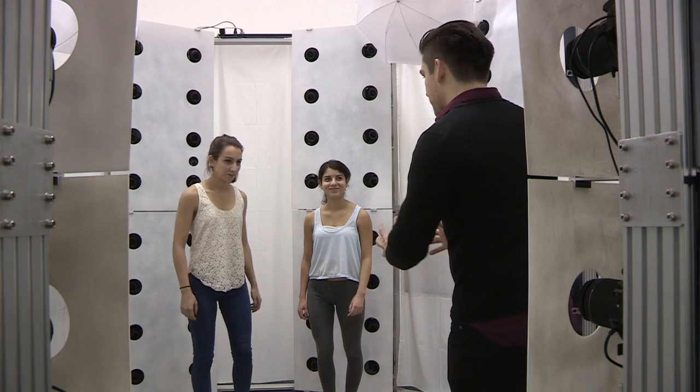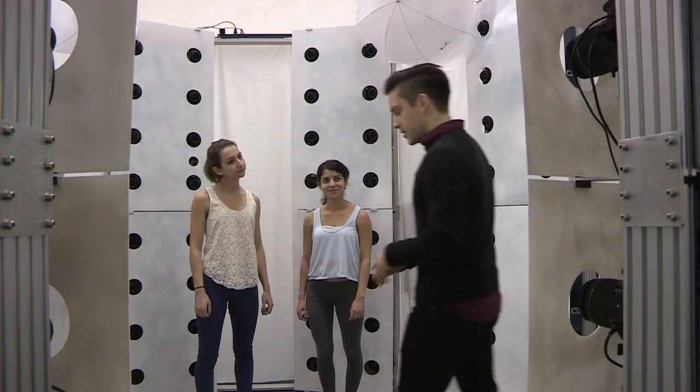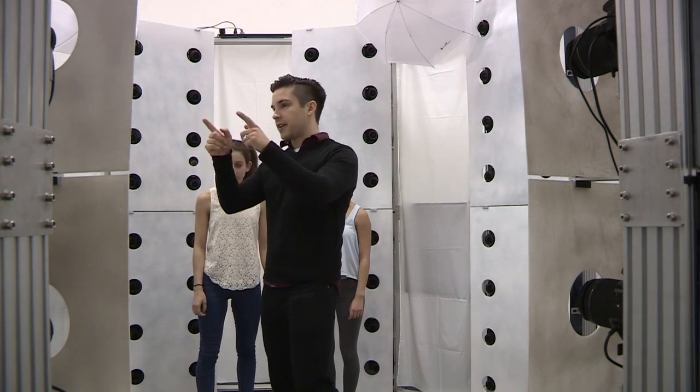The first step, the client comes in, they let us know what they're trying to capture, what they want to do. We try and make each session as individual and unique as possible. When they come in, we get that information from them and get them set up into the 3D scanner.